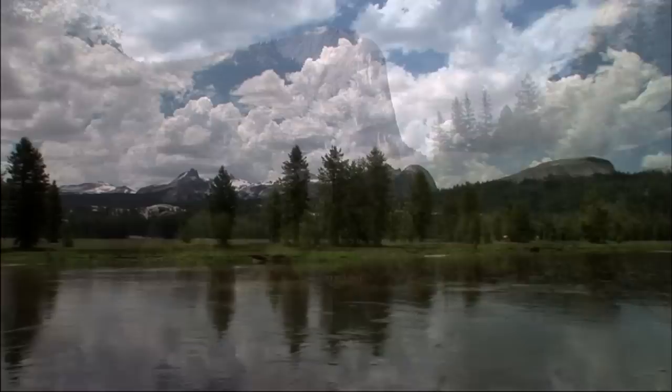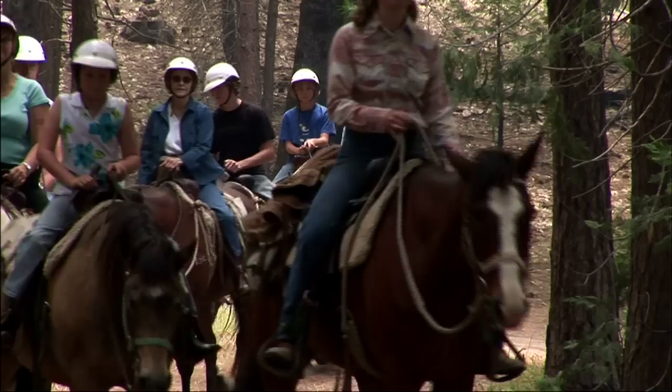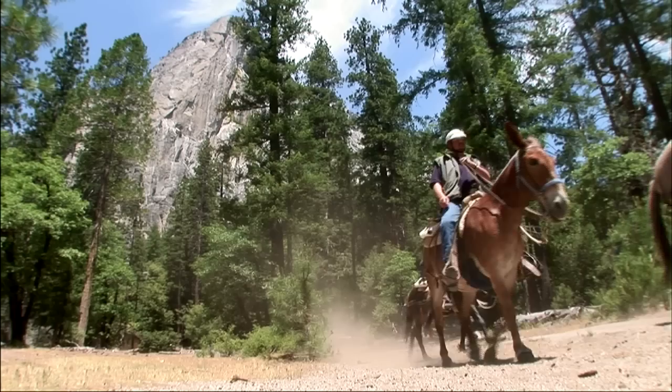Yosemite National Park, one of our natural wonders and crown jewel of the national park system. Millions of visitors have marveled at Yosemite's scenic wonder, many on one of the most unique and rewarding experiences of a lifetime — Yosemite on horseback. Join us now as we discover the wonders of Yosemite on our riding adventure.